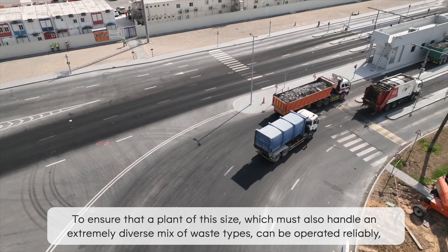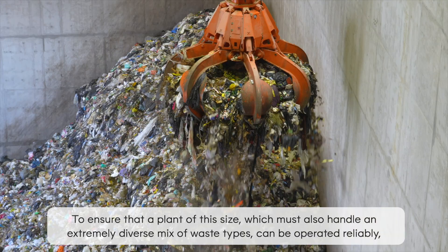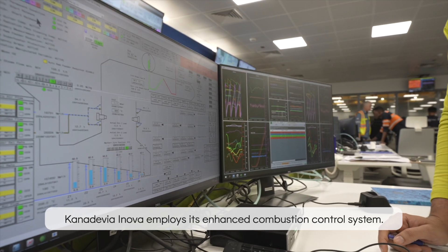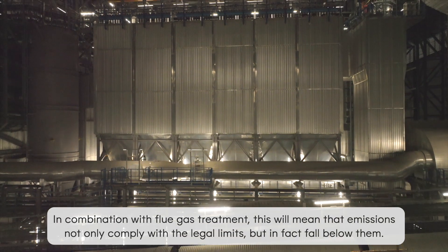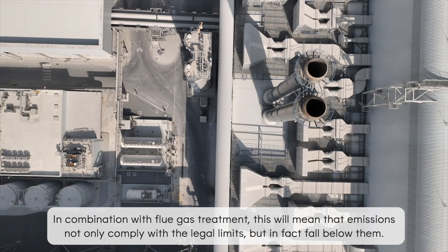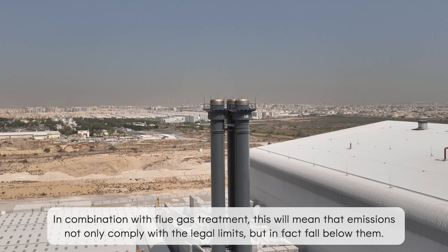To ensure that a plant of this size, which must also handle an extremely diverse mix of waste types, can be operated reliably, Canadevia Innova employs its enhanced combustion control system. In combination with flue gas treatment, this means that emissions not only comply with the legal limits, but in fact fall below them.